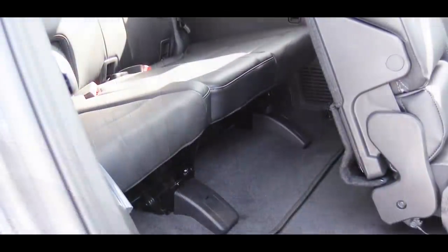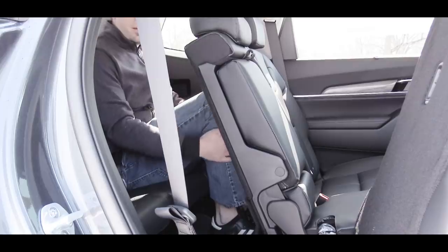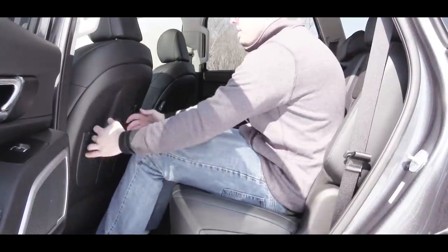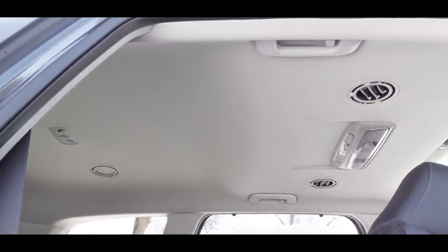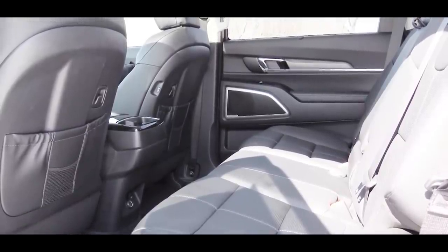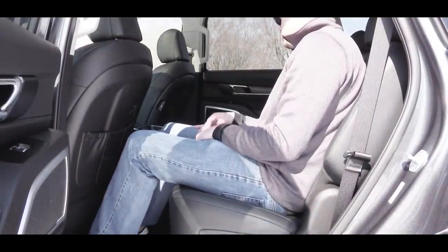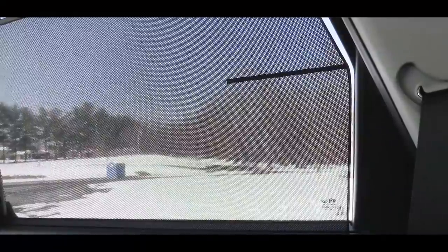Third-row legroom comes in at 31.4 inches — even at six feet tall you'll fit, but the third row is probably best left for small children. The second row is where this one really shines at 42.4 inches — an absolute ton of space. There's rear ventilation for both the second and third rows. Eight-passenger seating comes with the LX and EX; the S and SX offer seven-passenger seating with captain's chairs in the second row. The SX — and our EX today — also include heated second-row seats and second-row sun shades.